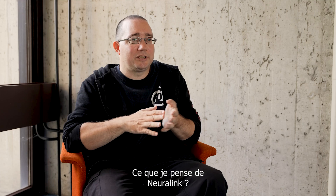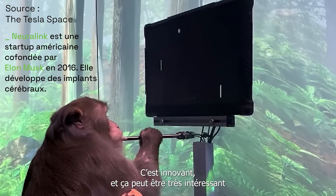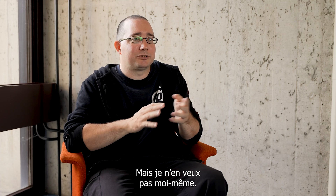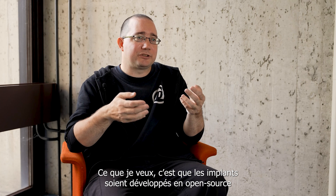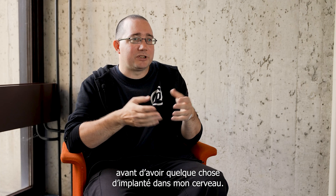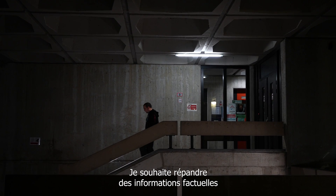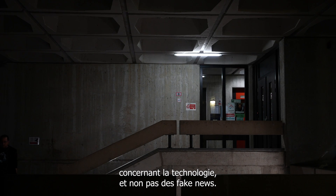What I think about the Neuralink implant — it's innovative and it might be very interesting for people who are disabled. I don't want one myself. What I would want is implants to be designed with open source and open hardware before I get something implanted in my brain. I'm unique. I'm a pioneer. I want to spread factual information about technology and not fake news.